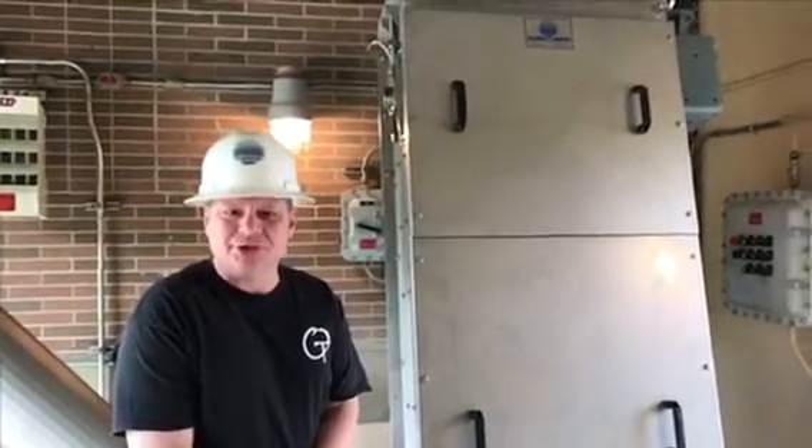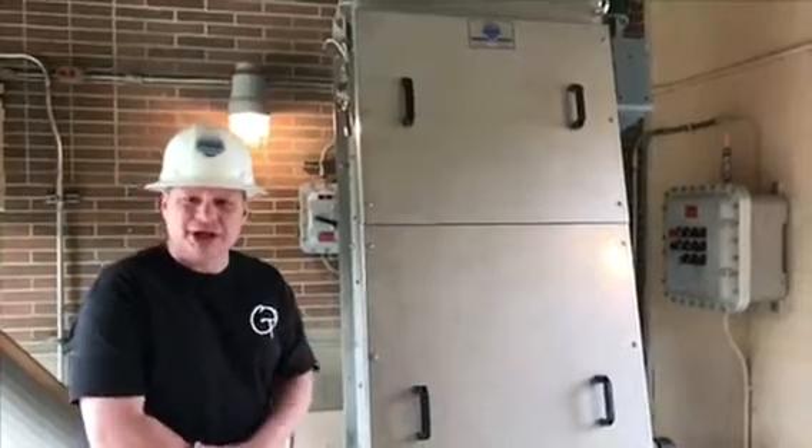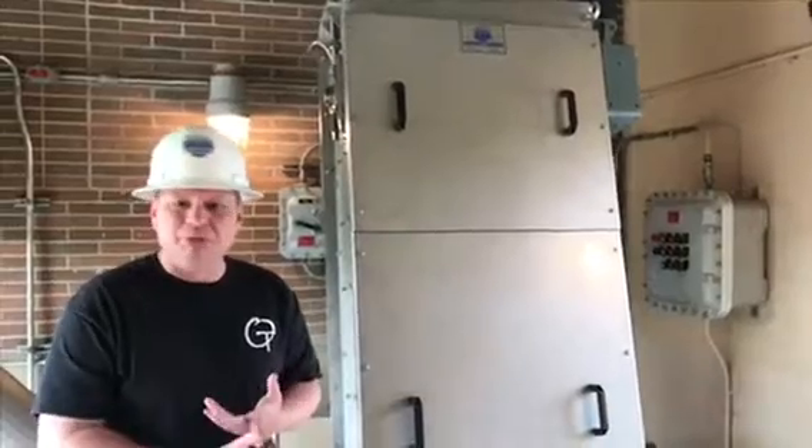Every bit of the flow that comes through this plant, which is six million gallons a day, goes through this machine. And it removes a tremendous amount of rags, hair, wipes, plastic, and miscellaneous garbage that makes its way into the waste stream.